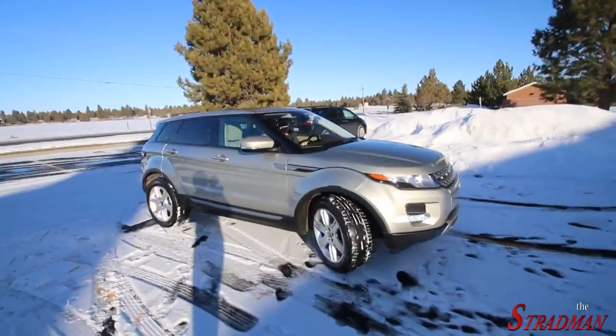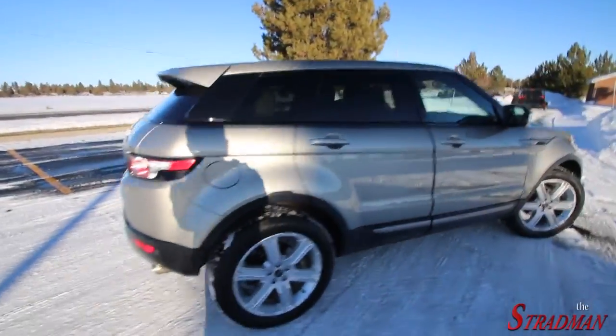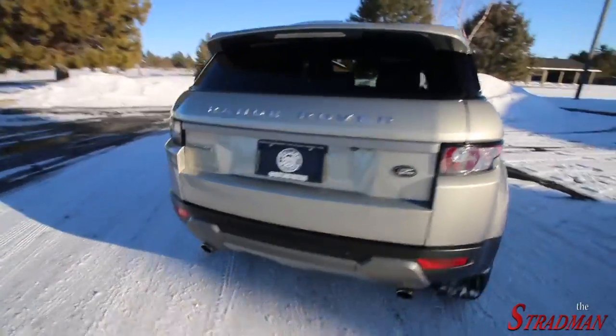Satin chrome — what do you guys think? Satin chrome purple? Could look kind of cool.